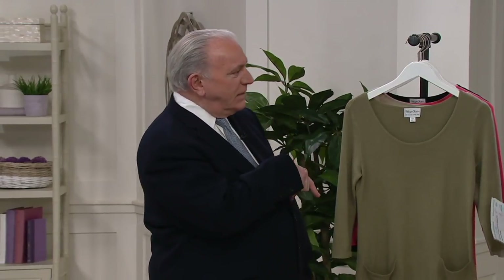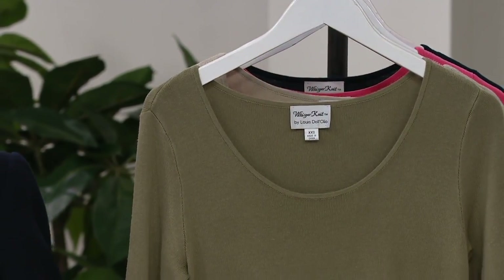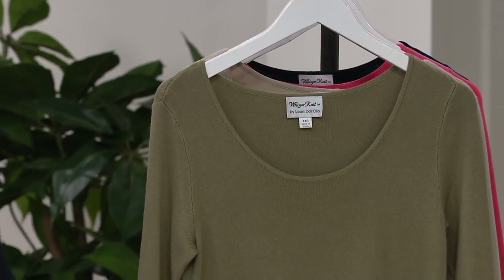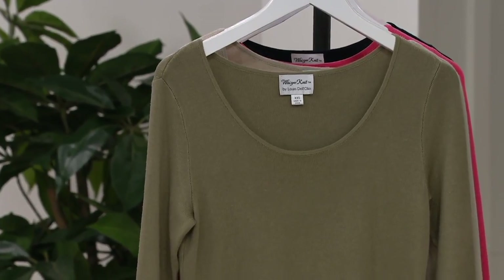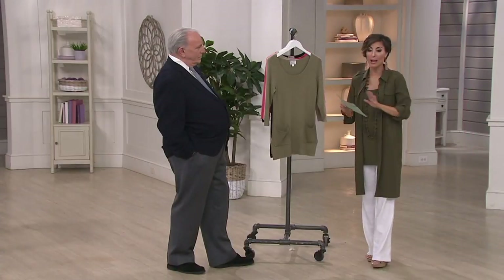He's the only one I know of in the building that draws every single outfit — well, Bob does too. So we're going to move into the next item. I promise you ponty pants — just wait a few more minutes and we'll talk about ponty pants, and I promise you my topper, but first I wanted to pause to bring back Whisperknit.